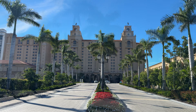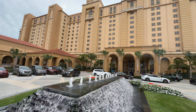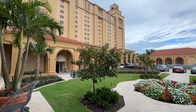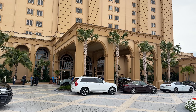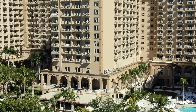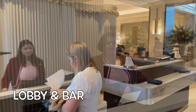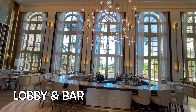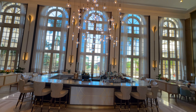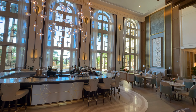As you approach the entrance, the palm trees set the tone for the luxurious retreat that awaits. Exclusivity often comes with a price, and the Ritz is no exception, with ocean view rooms starting at around $1,600 per night during the busy season. Stepping into the lobby, friendly staff eagerly greet you. The newly decorated lobby and bar area catch your eye, featuring floor-to-ceiling arched windows that bathe the space in Florida sun, creating a warm tropical vibe.